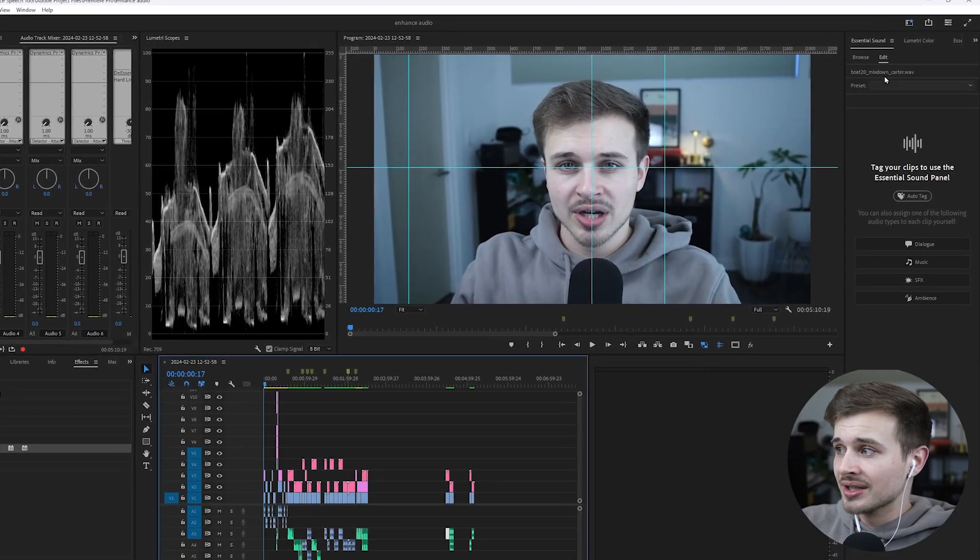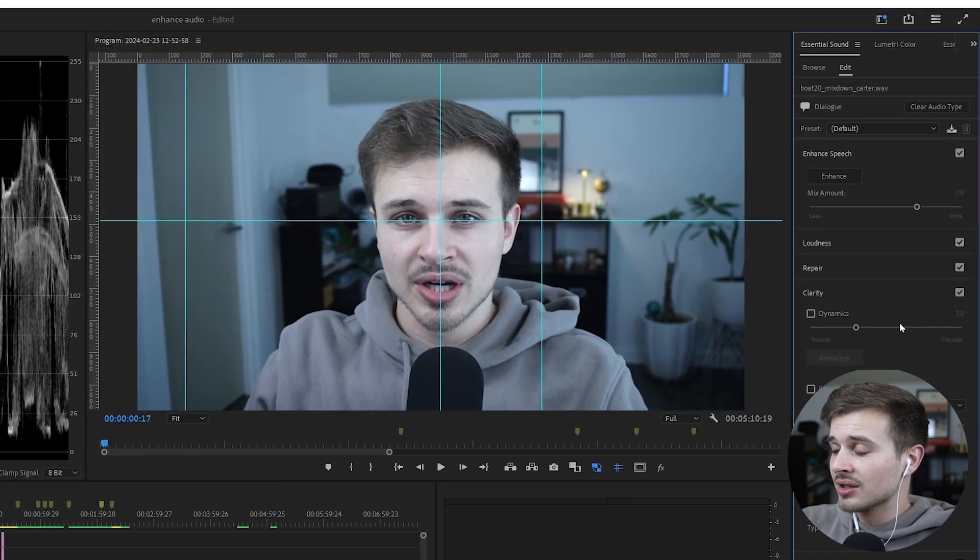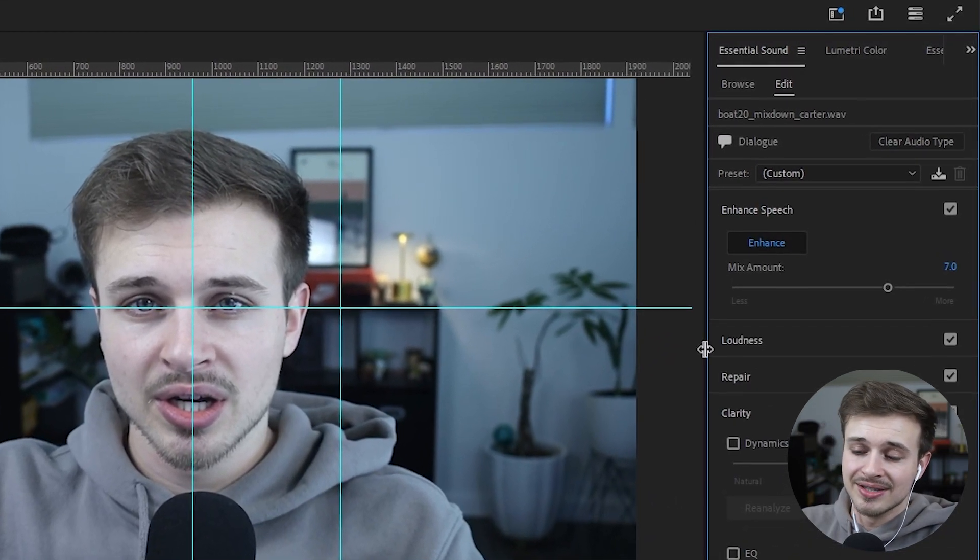It does a pretty good job. If you turn it up to 100, it gets rid of all the kids playing in the background. The only thing is it just sounds like a robot. I've only had a few clips where it doesn't sound completely like a robot, and that's usually if I'm talking into a mic like this one. But in that case, your audio should probably already be good enough to fix with other tools and you don't really need Enhanced Speech. Granted, it is nice that you can just click a clip, come over to Dialogue, hit Enhance, and within seconds it makes your audio better. But in my opinion, it's still not great and it has a little bit of a ways to go before I would be using it consistently.